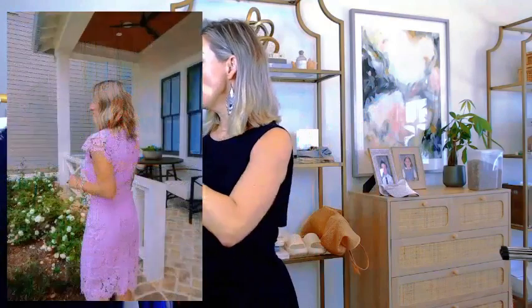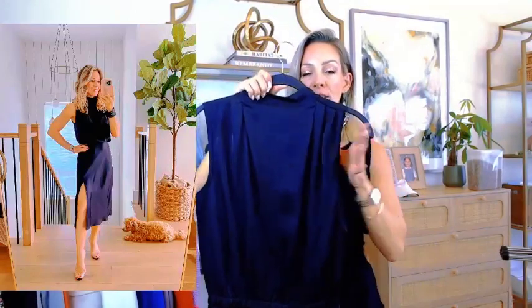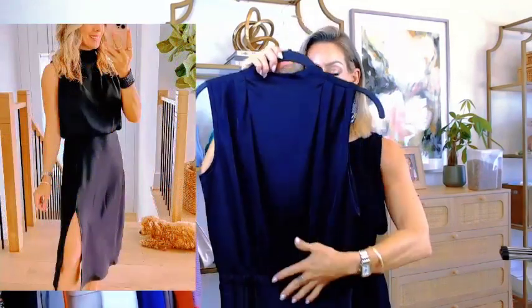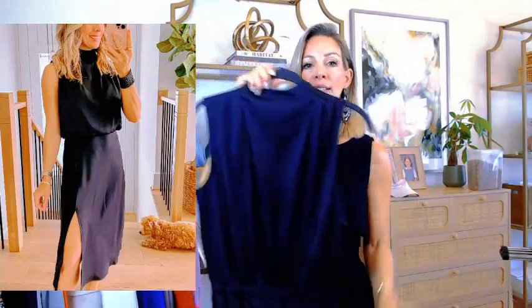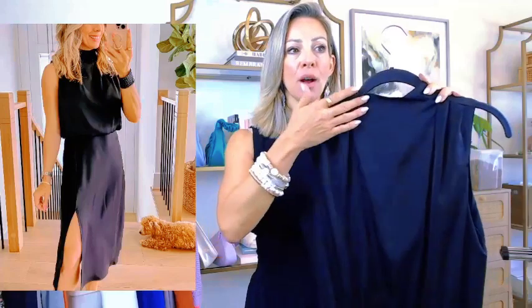Another dress I'm loving is in this silky material. It's very elegant and classy — it's got a higher neck, blouses over at the top with an elastic waist, and a little side slit in the front. It feels really silky and elegant on. It comes in several colors but you can never go wrong with black — very slimming and flattering on every skin tone. It's on sale for just $34. You can dress it up with heels and accessories, put your hair up to show off the shoulder — it's a beautiful one.